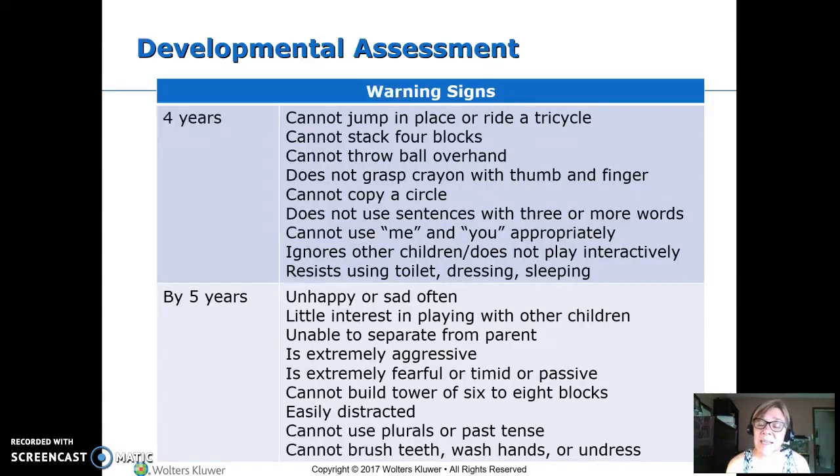At five, if they're easily distracted and can't stay on task, we're concerned. If they're not able to use plurals and past tense — they might say 'I goed' rather than 'I went,' applying regular rules to irregular verbs, which is okay — but they should still be using past tense. If they can't brush teeth, wash hands, or undress themselves, that's also a concern.